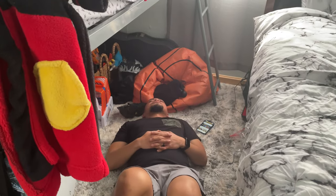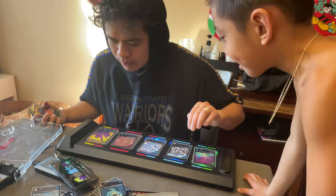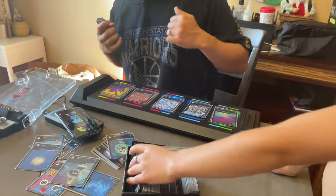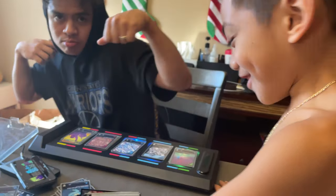God, you scared me! What are you doing? Sleeping on the floor. Hey, hey. What are you playing, Dash? I don't know. Drop me.